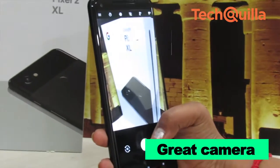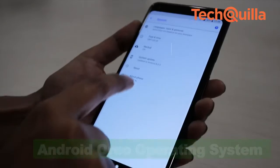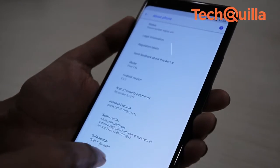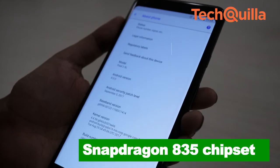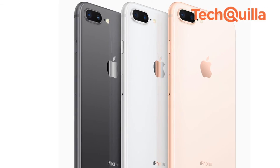A great camera, timely updates, and security patches, a plain understated design language, stock Android Oreo operating system, and the top-notch Snapdragon 835 chipset make the Pixel 2 XL a promising, power-packed flagship over the iPhone 8 Plus.